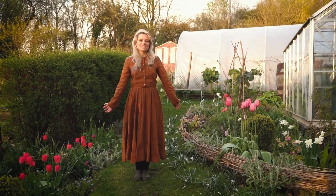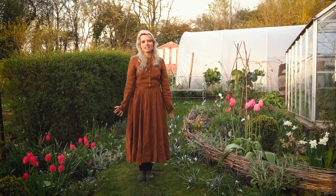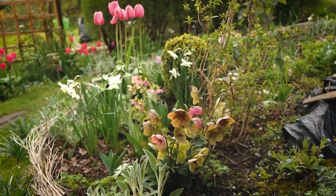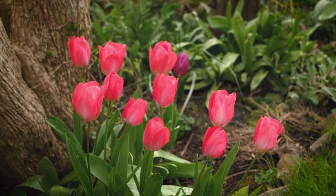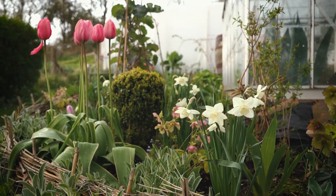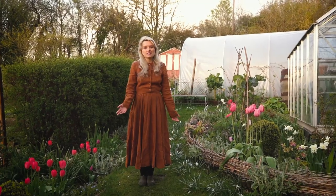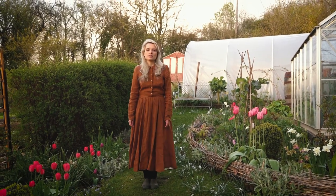Welcome to our cottage garden in Somerset. It's the second week of April and I just wanted to take a minute to show you around, mostly because the tulips are all flowering. This is a little bit earlier than we expected, firstly because I left the bulbs in — I didn't add these ones last autumn, so these have been in since 2020, some of them 2021, but mostly since 2020.